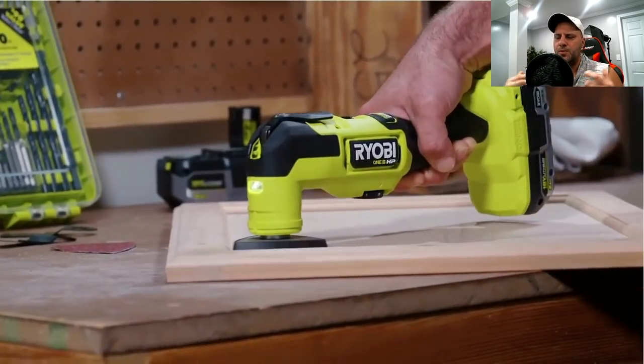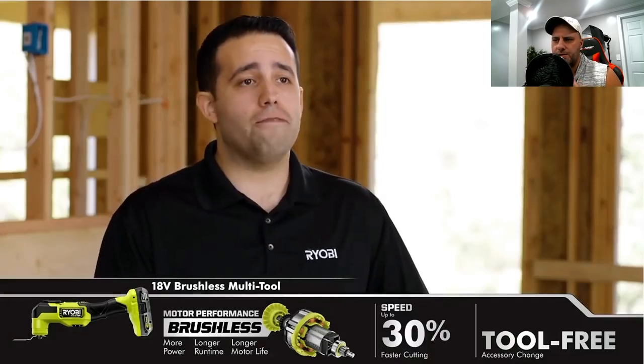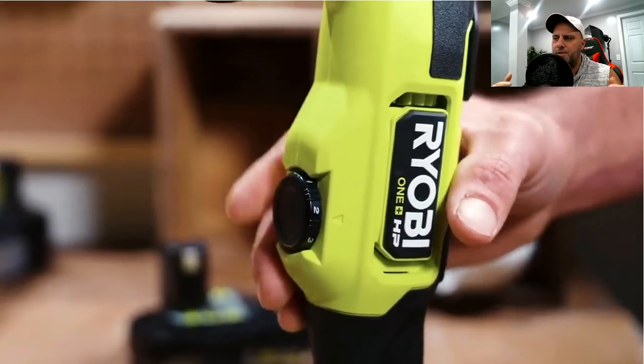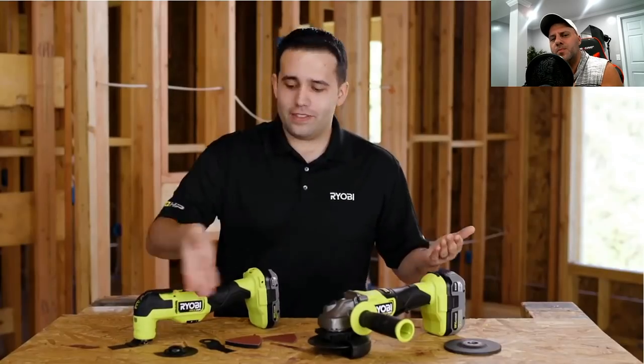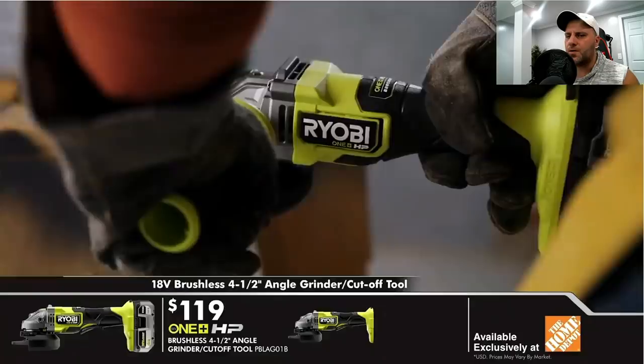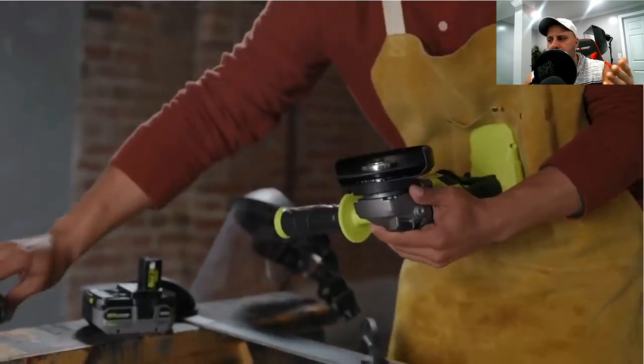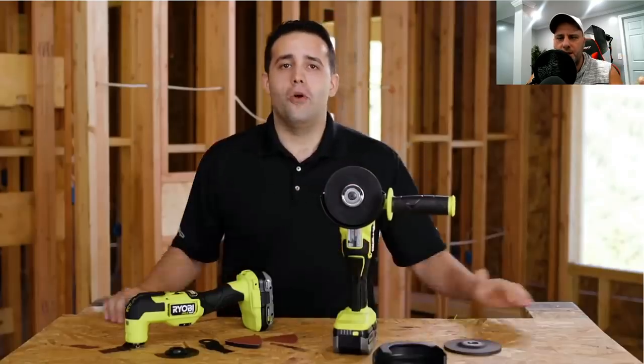A lot of people in the live stream comments were really excited about the oscillating multi-tool, which I think is cool — I'm glad they have that. The reason I'm just not jumping up and down is because we reviewed the jigsaw and the recip saws from Ryobi about a year, year and a half ago, and they were new at the time — so it just seems like more of the same. The grinder looks pretty tough, the oscillating tool looks pretty cool, I like the quick releases, and a lot of people on the live stream seemed excited.